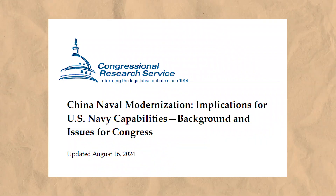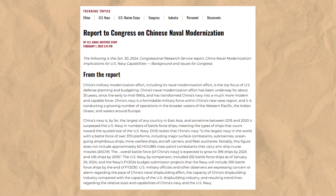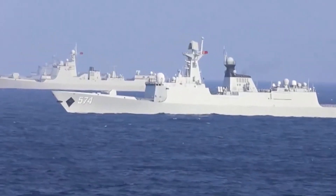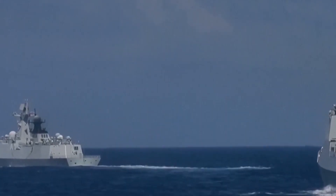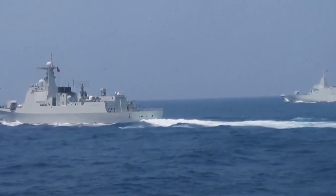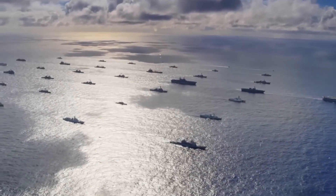A 2024 Congressional Research Service report also emphasized China's rapid naval modernization, noting its fleet is expected to grow to 395 ships by 2025 and 435 by 2030, compared to the U.S. Navy's projected 290 ships by the same year.